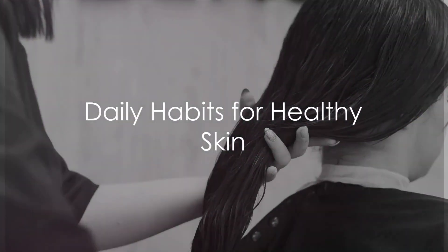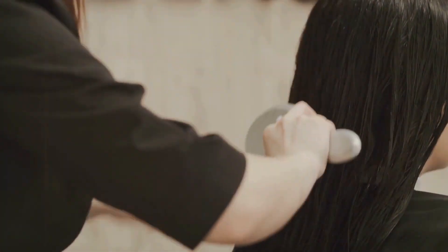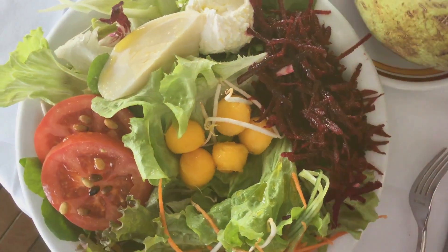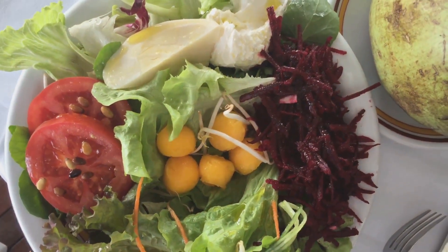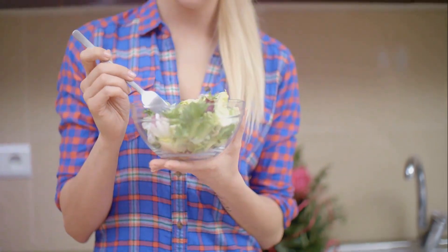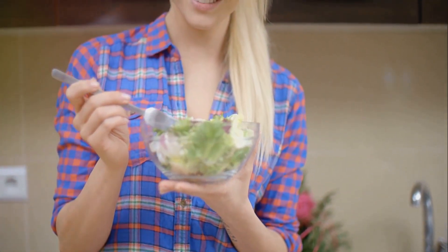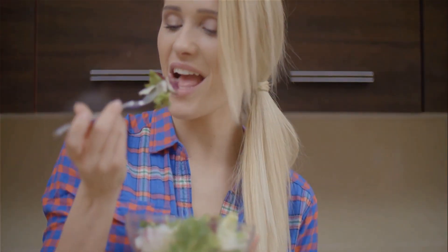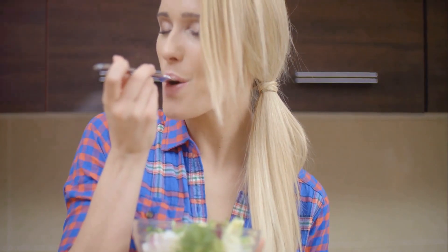Our journey continued with practical tips for maintaining hair health. We emphasized the significance of a good hair care routine, the wonders of deep conditioning, and the necessity of trimming split ends regularly. We also stressed the importance of a nutrient-rich diet for strong, shiny hair. In essence, the road to healthy skin and hair is a combination of good daily habits, a well-balanced diet, and regular care. Remember, these are not just aesthetic concerns — healthy skin and hair are signs of a well-functioning body. Your skin and hair are reflections of your overall health, so take care of your body and your skin and hair will thank you.